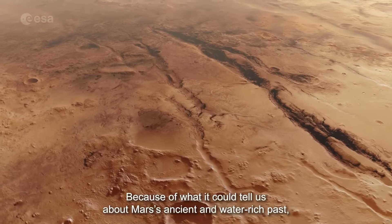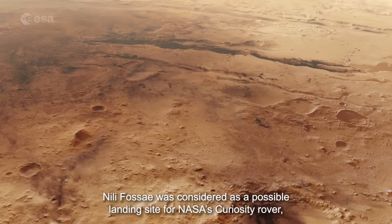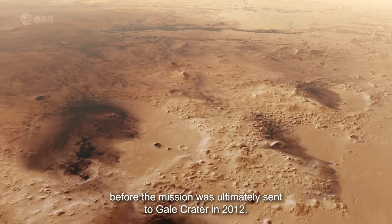Because of what it could tell us about Mars's ancient and water-rich past, Nilifosse was considered as a possible landing site for NASA's Curiosity rover, before the mission was ultimately sent to Gale Crater in 2012.